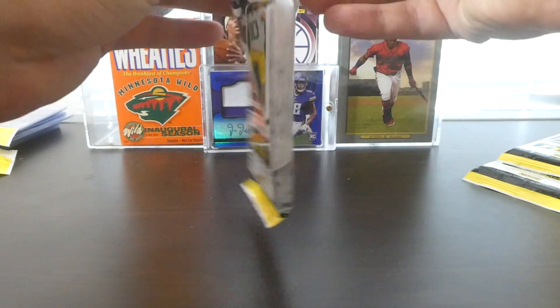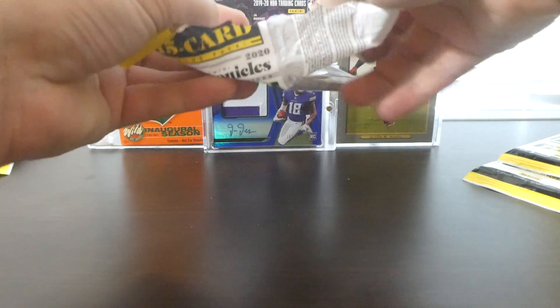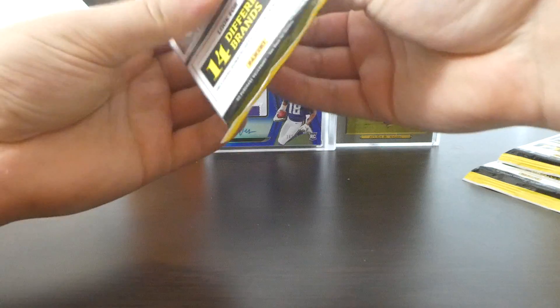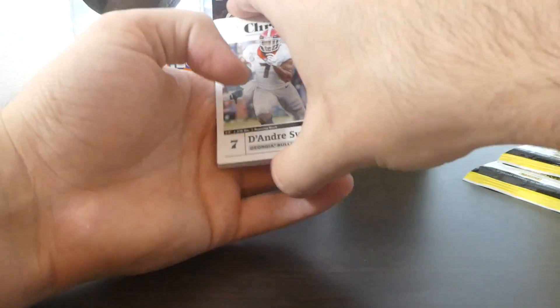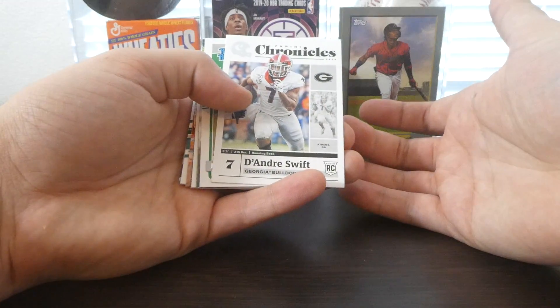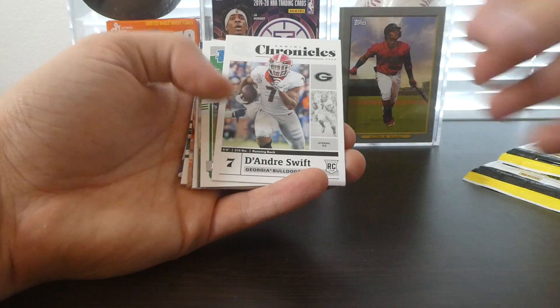Still looking for some better versions of Joe Burrow that I could possibly send in to get graded. I doubt there's a lot of value in these, but definitely not bad getting some decent QB rookie cards.